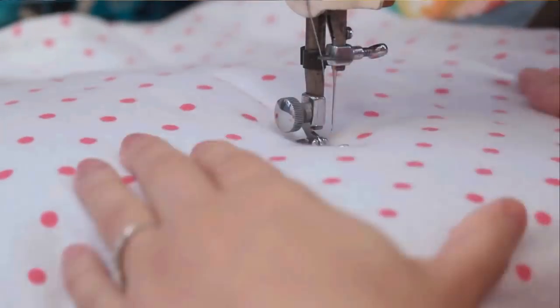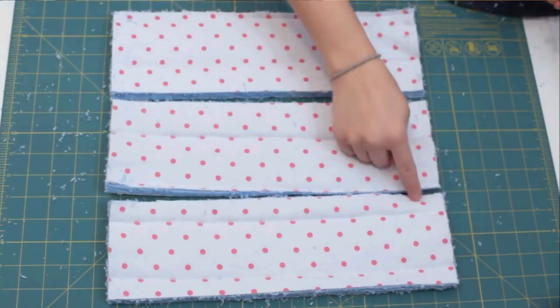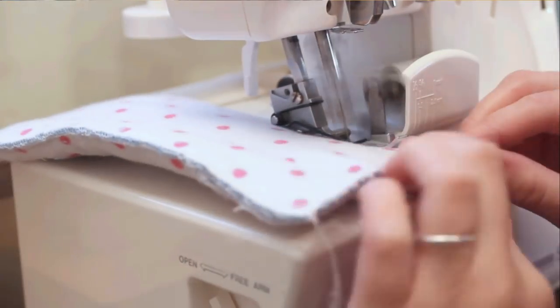Another thing that Skylar uses every day is the DIY cloth diaper inserts. Peyton is mostly potty trained but Skylar is fully in diapers, and so we cloth diaper when we are at home and the DIY inserts have worked out really, really well for her.